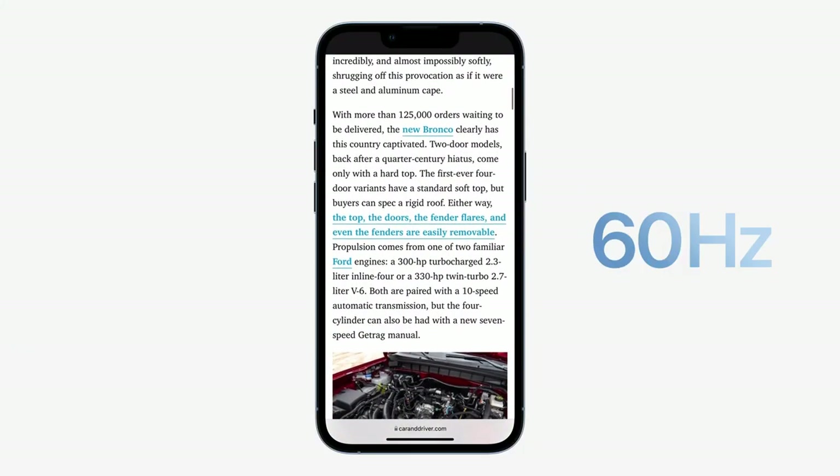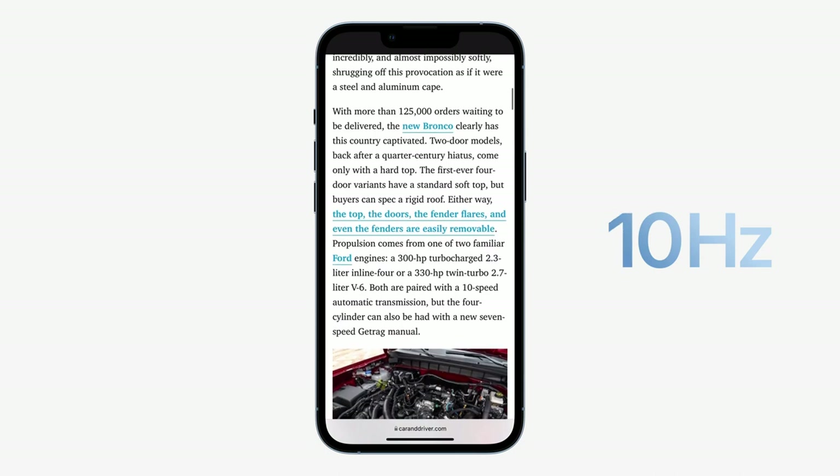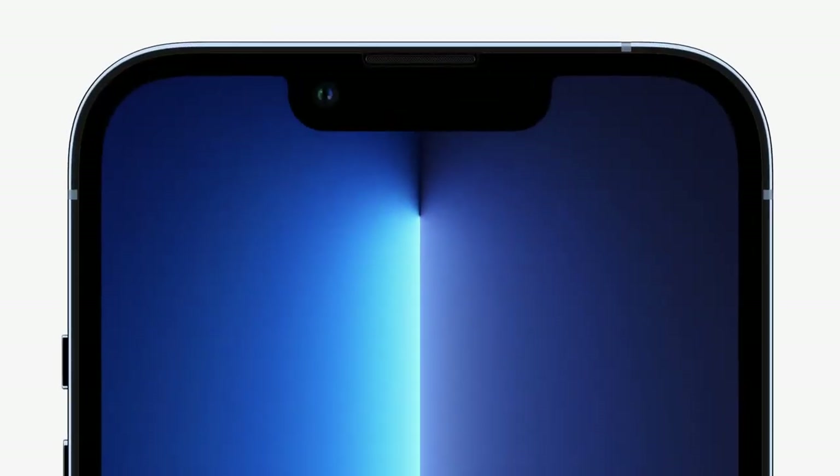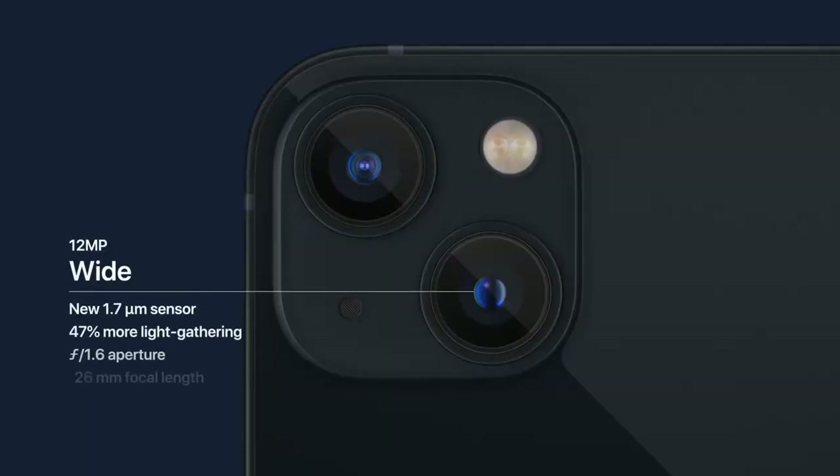Finally, Apple has added 120Hz refresh rate screens on the iPhone 13 Pro and iPhone 13 Pro Max. Regarding design, not much has changed since the past generation — similar to the iPhone 12. The only noticeable change is a smaller notch on the iPhone 13 and 13 Mini, and the dual rear camera sensors are now placed diagonally.